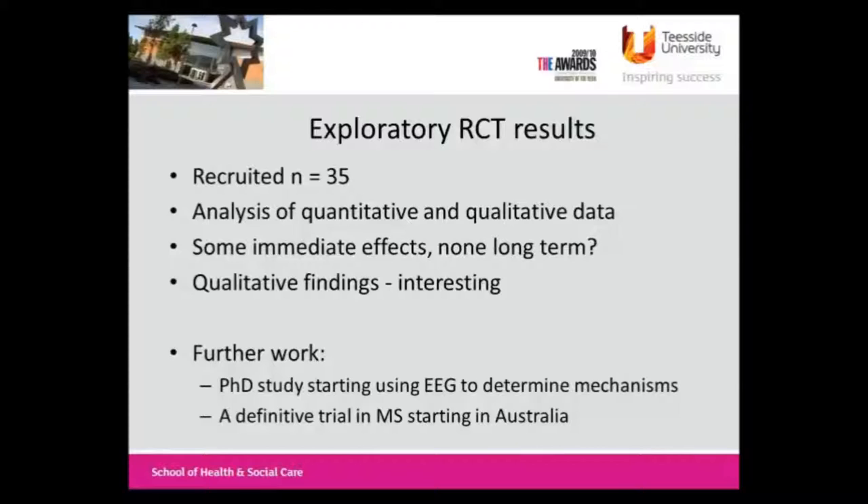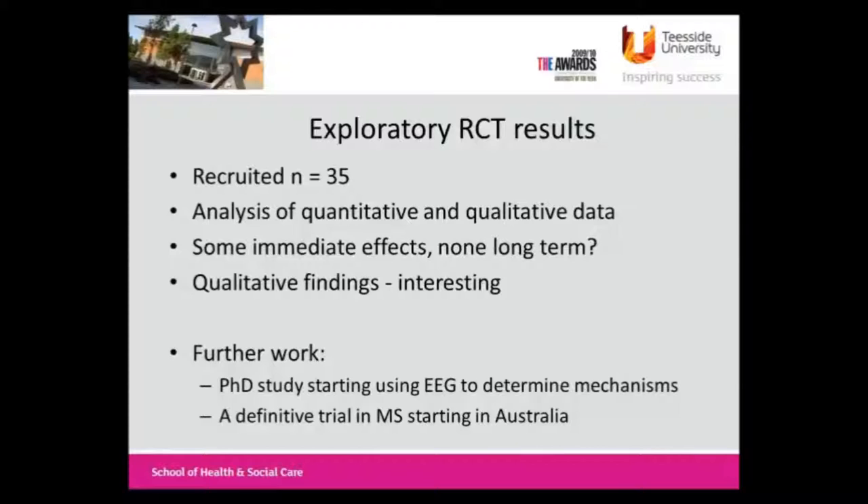We've got a student going to look at some EEG to look at these mechanisms, which I won't go into because we haven't really got anywhere with it yet. In the meantime, in Australia, Anna, Keith, and I and others have put in a bid to MS Australia and have got funding to do a definitive trial, which is just about to start recruiting. The protocol has just come out in Trials last month. What Jenny's study was very basic on - just the GaitRite and force plate - Anna's going to do a lot more in-depth analysis including dual tasking, in a much better lab in Queensland. Hopefully that'll either put the nail in the coffin of this area or do a much more in-depth job to tease out whether there are benefits and what they are.